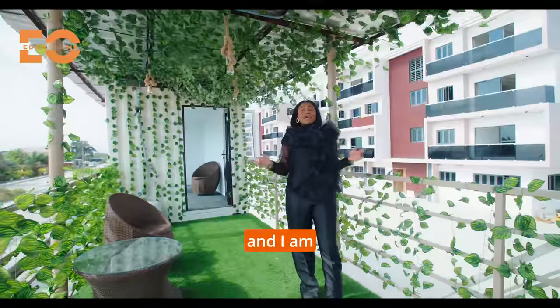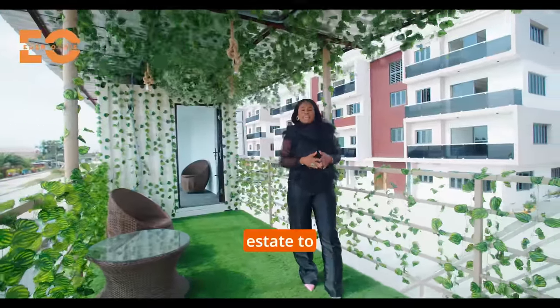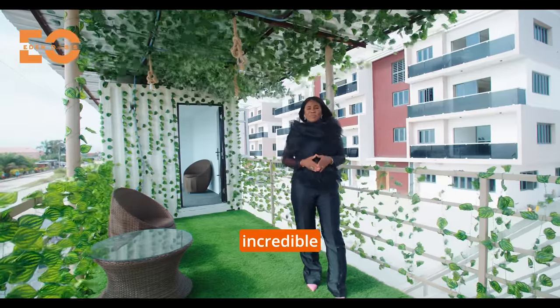If you've ever desired such, you definitely want to watch this video till the end because I can assure you that you will be well impressed. My name is Confidence and I am Africa's finest real estate consultant providing the very best of real estate to Nigerians in Nigeria, Nigerians in the diaspora, and non-Nigerians. Let's begin this incredible tour.